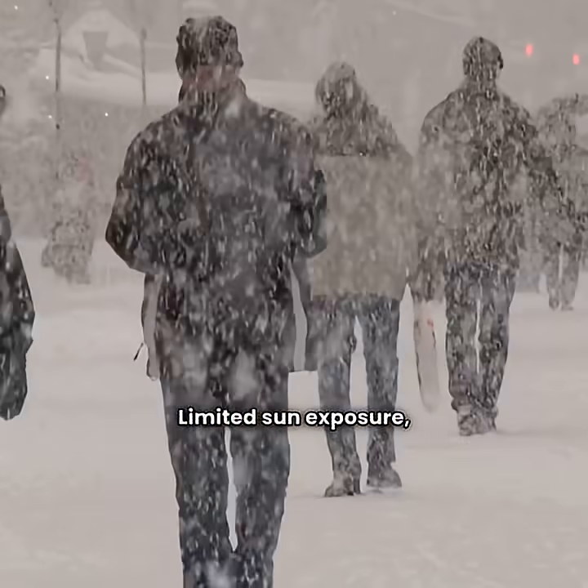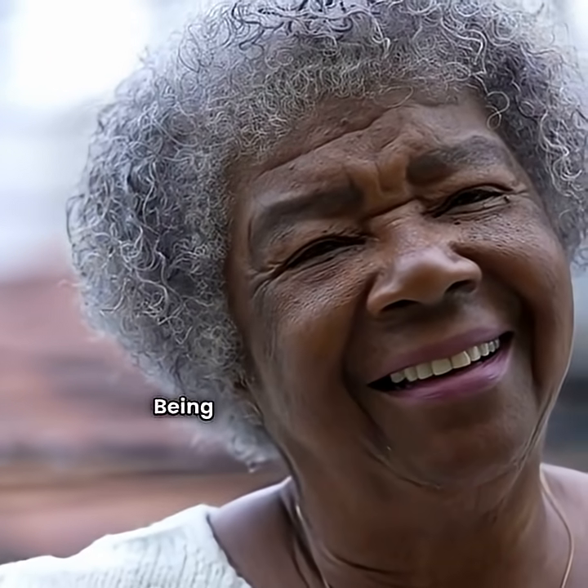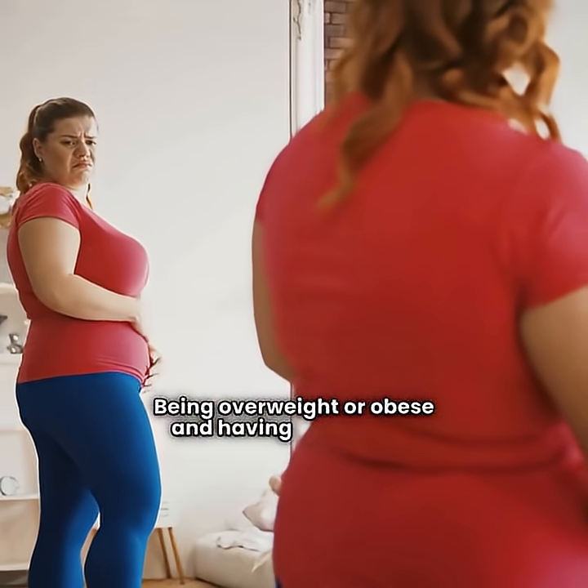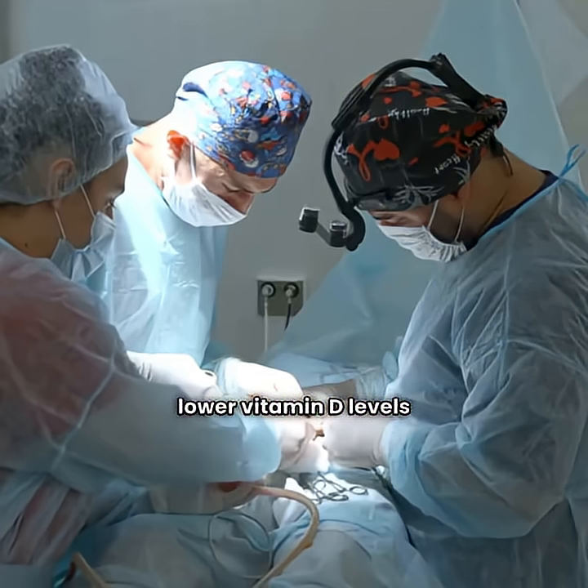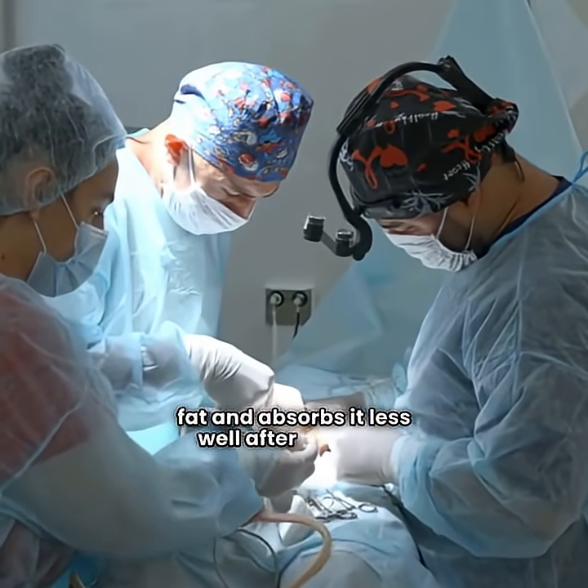Limited sun exposure, darker skin, and older age can increase your risk. Being overweight or obese and having weight loss surgery can lower vitamin D levels because the body stores it in fat and absorbs it less well after surgery.